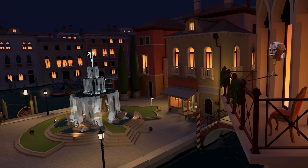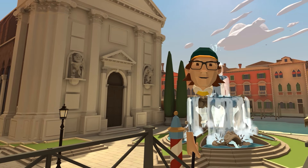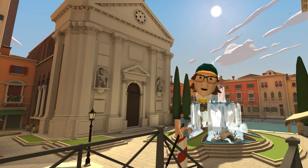It's a beautiful, beautiful course, and I like to just hang out in here. Thanks for watching my video, see you in Venice!